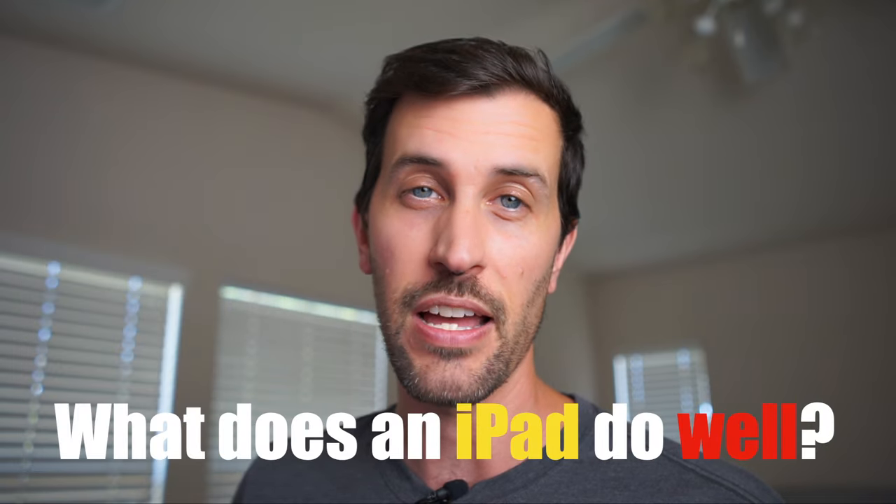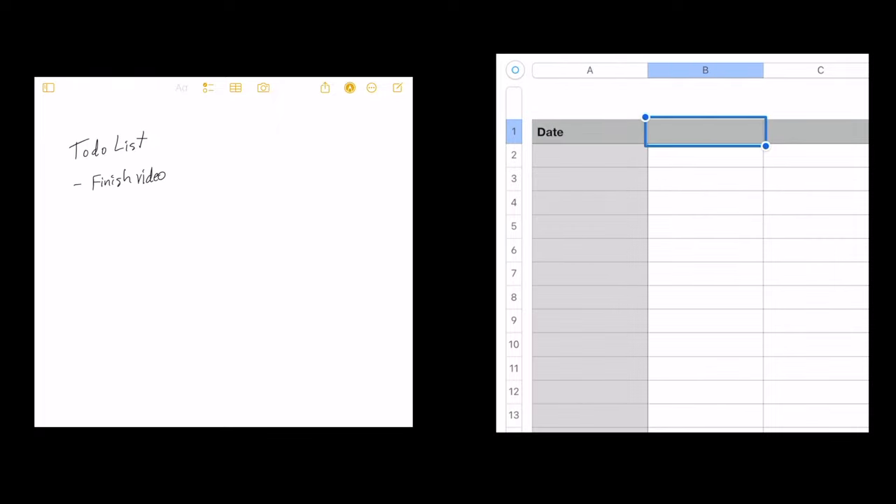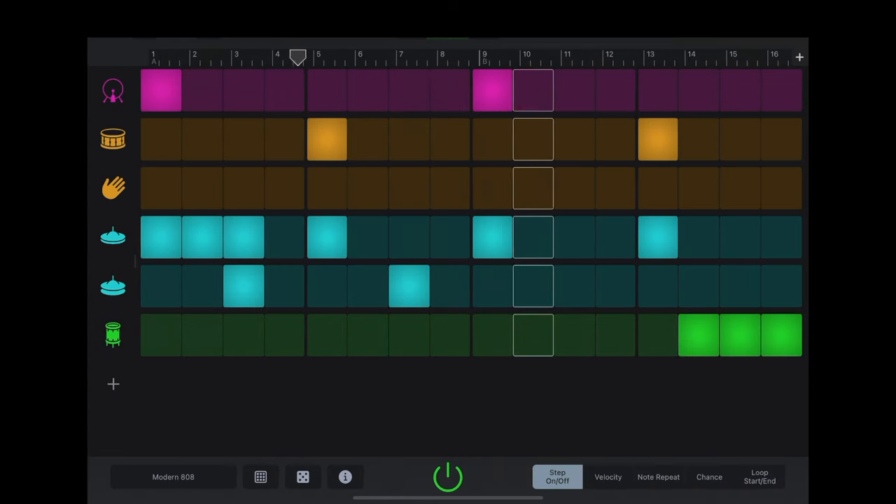What does the iPad do well? Tons of stuff. You can use it for any form of writing, spreadsheets, music production, video editing, drawing, and graphics. It's obviously great for media consumption — watching movies, TV shows, and playing video games. It's also super portable, so if you're snuggling with your significant other in bed, you can watch a quick show really easily.